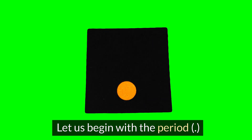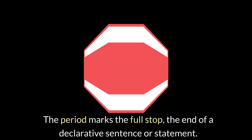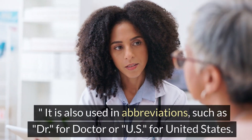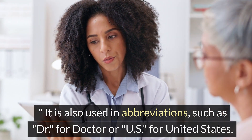Let us begin with the period. The period marks the full stop, the end of a declarative sentence or statement. For example, 'She went to the store.' It is also used in abbreviations such as 'Dr.' for doctor or 'U.S.' for United States.